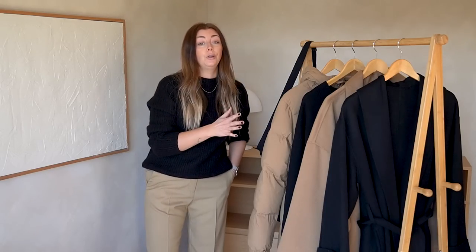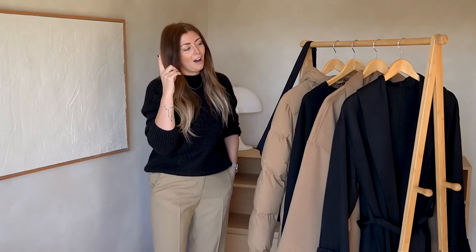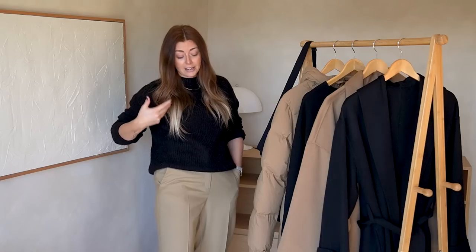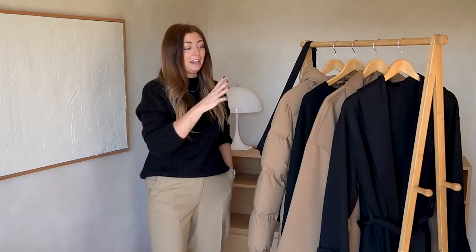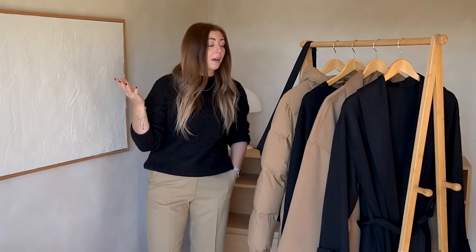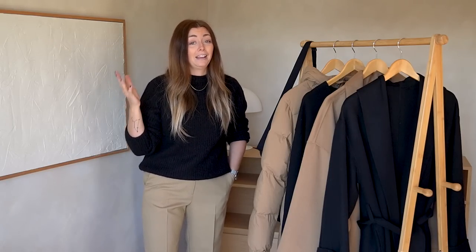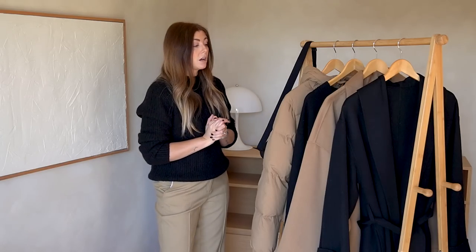Hello everyone and welcome back to my channel and to today's video, which as promised in last Sunday's video, is going to be a 'what's new in my wardrobe for autumn' video. As we were setting up the cameras I realized — this was not deliberate — but there is a running theme in colors: black and camel, slash beigey tan. If you're new to my channel, welcome; this is what you can expect from any Emma Hill video, and for those of you who are regulars, same old same old.